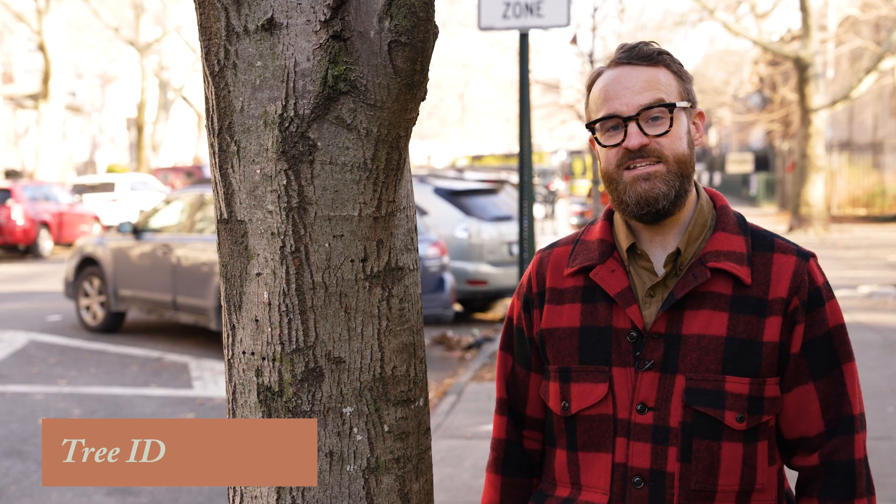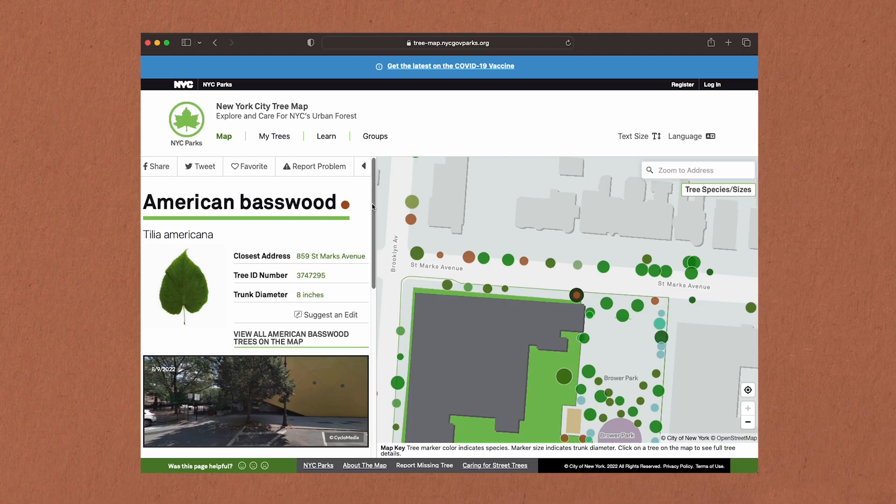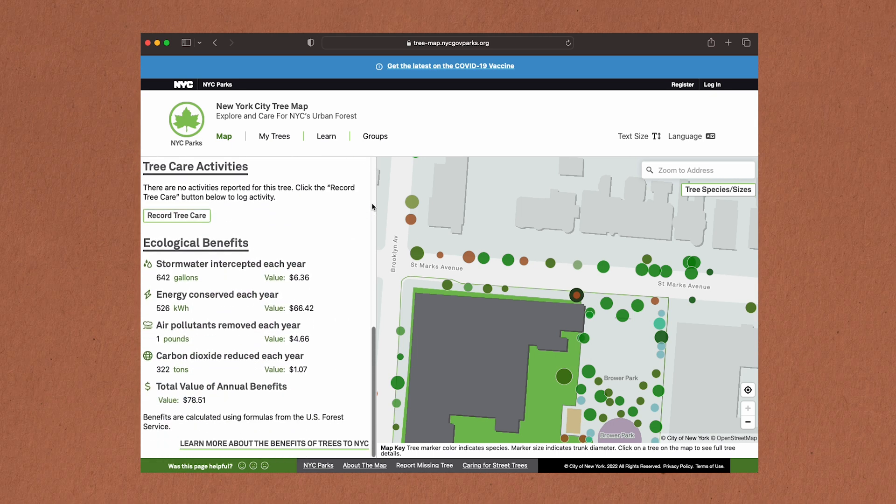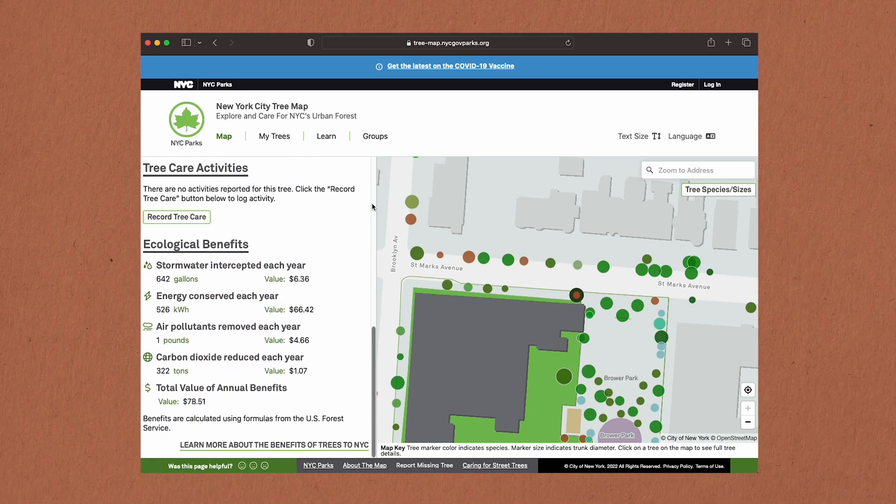Including this Tilia Americana near my house — ID number 3747295. This unassuming tree has a trunk diameter of eight inches. It absorbs 642 gallons of stormwater per year and reduces 322 tons of carbon dioxide emissions every single year — the same amount of CO2 emissions as 80 cars. How could I possibly know all this? Well, all this information and more is on the all-new tree map, available 24 hours a day to anyone, for free.